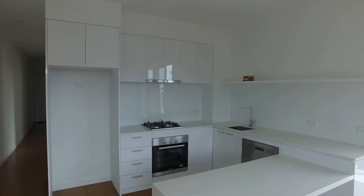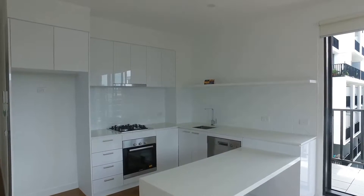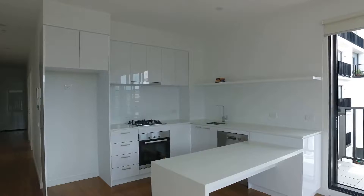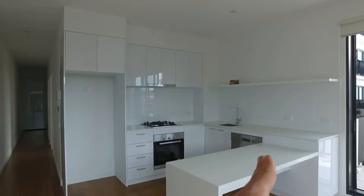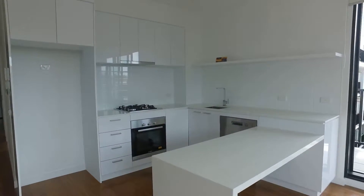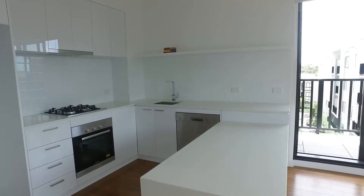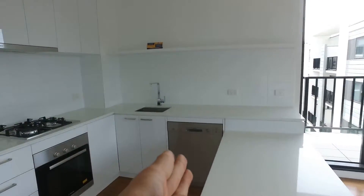As mentioned, this is open plan with reverse cycle heating and cooling. In addition to that, you've got this fantastic size kitchen. You'll see a great amount of cabinet storage space and a fantastic amount of bench space. This island bench here is designed to double as an actual dining table, so you can utilize the space in the best possible way.